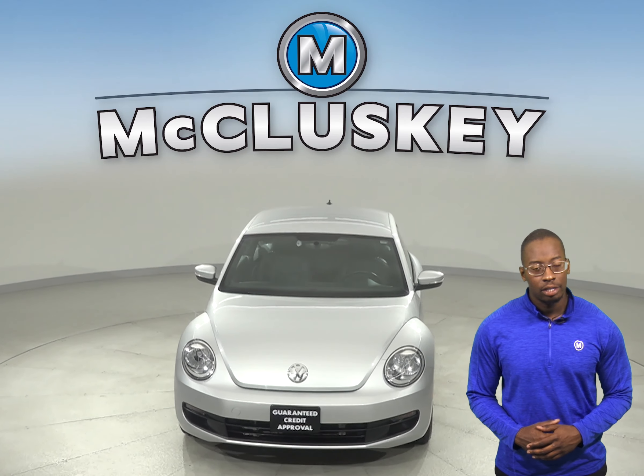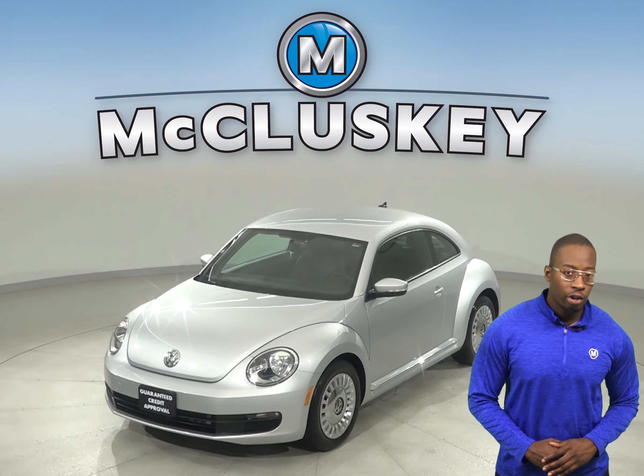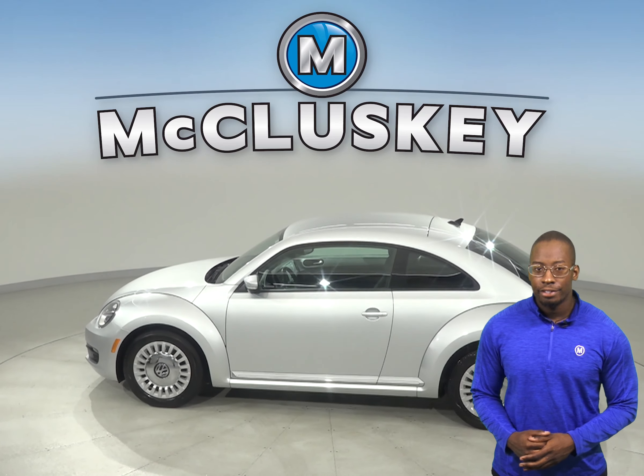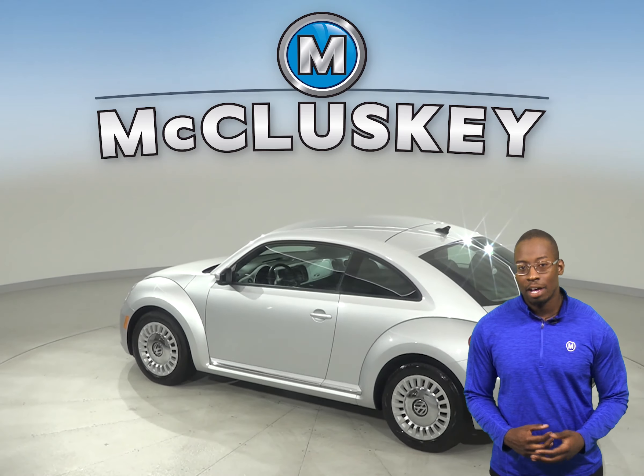If you're looking for a high style yet functional interior design, then check out this 2015 Volkswagen Beetle. This silver Beetle has a clean one-owner Carfax report along with our free lifetime mechanical warranty for unlimited miles and unlimited years.